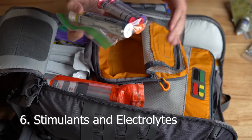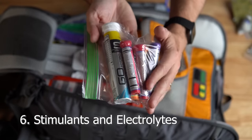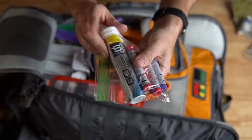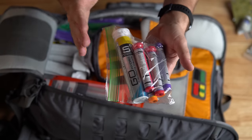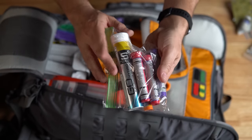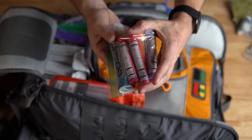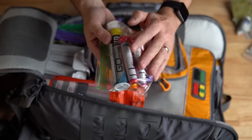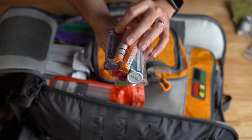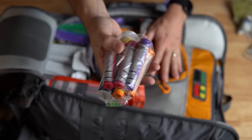Number six is stimulants and electrolytes. I've got water-soluble stimulants and electrolytes — living in Southern California, if you're exposed to the sun and sweating, dehydration is a real problem. I think stimulants are more for adults if you're hiking a long way and need a pick-me-up. These are called Zip Fizz — just toss one in water and you're good to go.